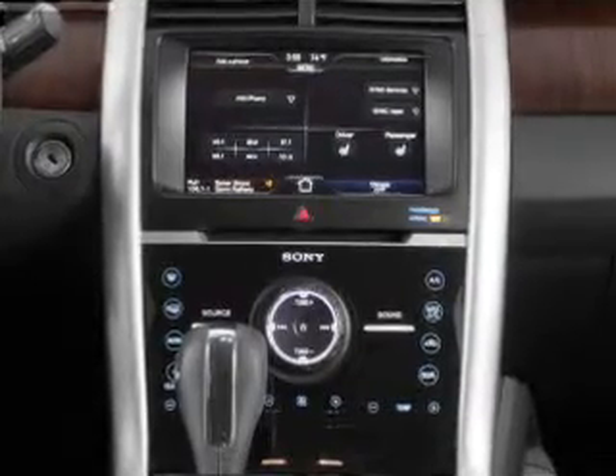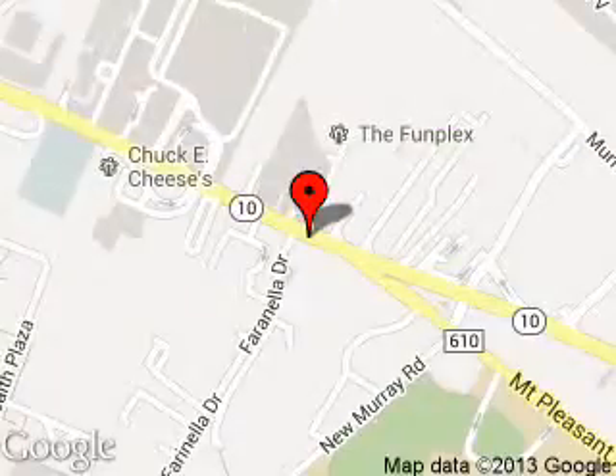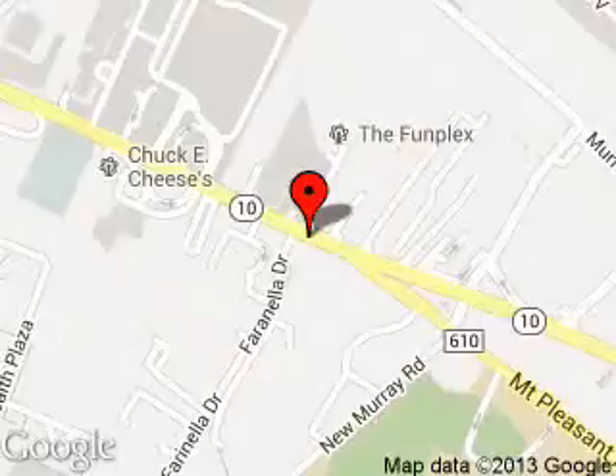Call or click to contact us today. Kearney Ford is dedicated to doing everything possible to ensure that the experience you have selecting your next vehicle is a pleasant one. We are located at 189 Route 10, East Hanover, New Jersey.